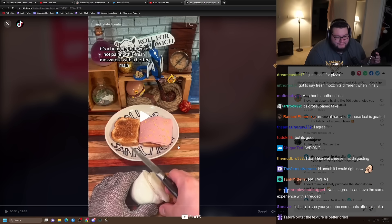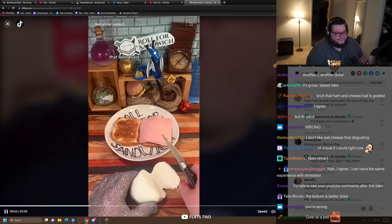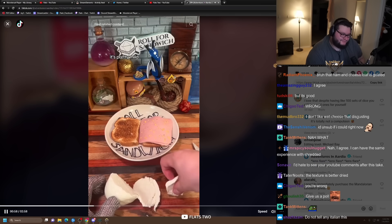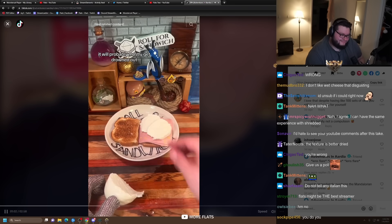It tastes the same — the difference is the texture and I like it better. That being said, it's pretty mild, so I don't think it will cause too much of an issue here. It will probably mostly get drowned out.